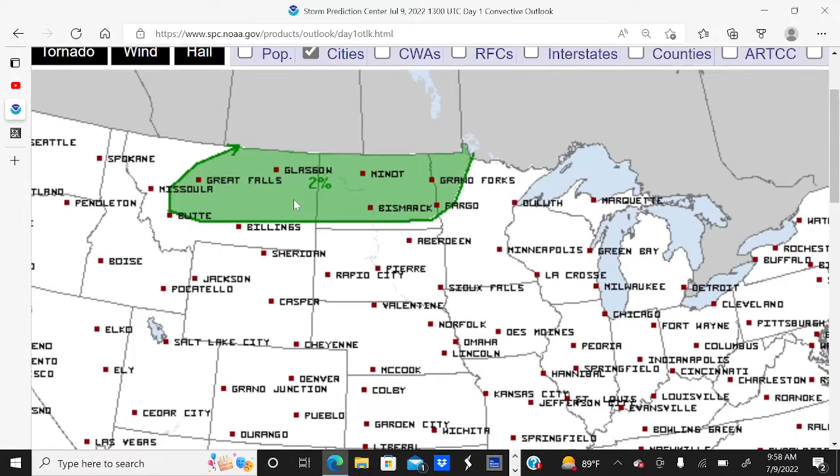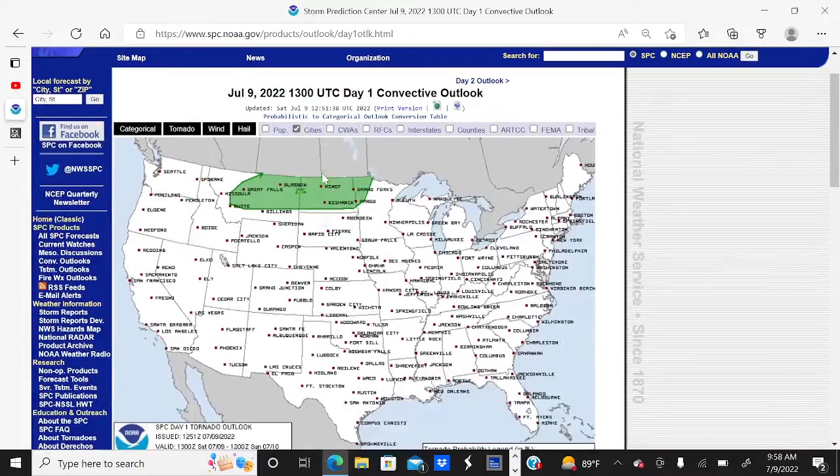we have a 2% chance of tornadoes touching down within 25 miles of a location across the green shaded area covering much of Montana, North Dakota, and Minnesota. So make sure you watch out for an isolated tornado today if you live in the green shaded area.